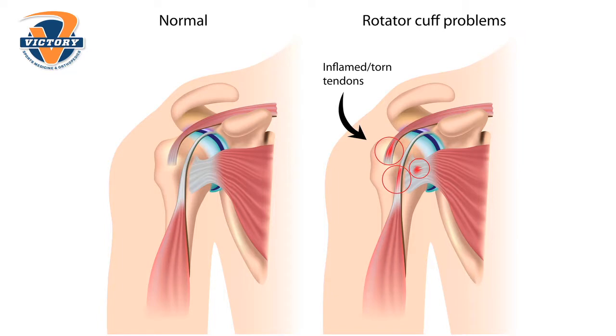One of the most common things that I see with the shoulder is a rotator cuff injury. Oftentimes there's either a hole in the rotator cuff or the rotator cuff is actually torn off the bone — most of the time it's torn off the bone.